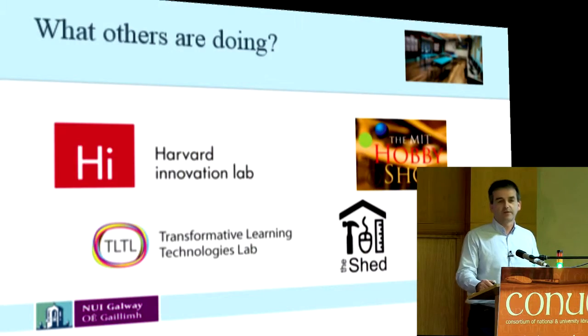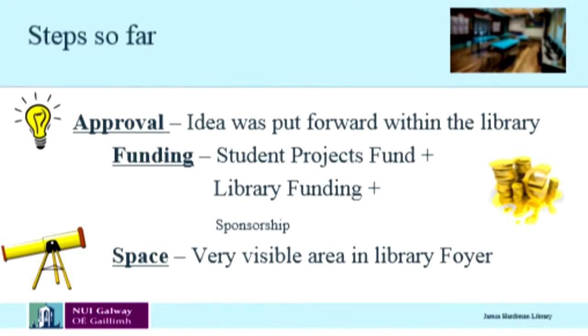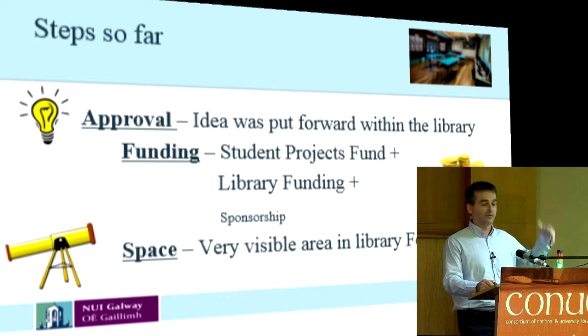What we've done so far: we got approval probably about six months ago. The idea was put forward through the library. We got some funding from the Student Project Fund, some funding from the library, and we've actually gone out and got a little bit of sponsorship from suppliers as well. The space is very important for us — we need it to be out front and visible. We have an area in our foyer with a large glass window onto the outside which has a lot of traffic.